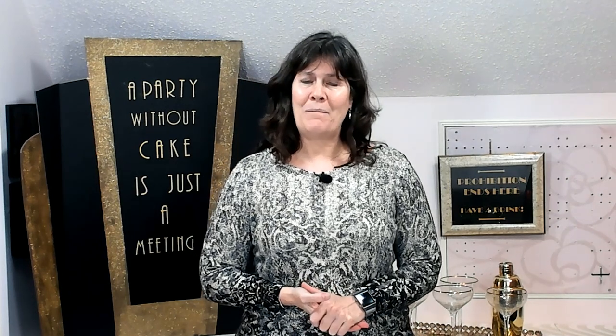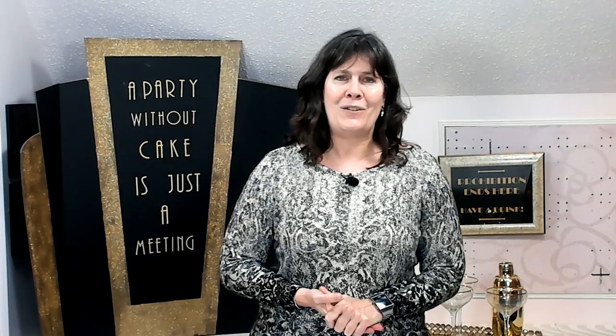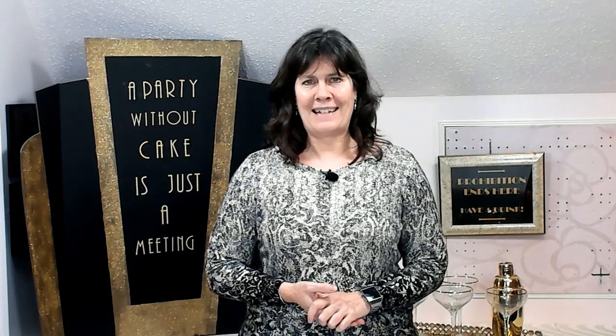Well that's it for today and I hope you liked my speakeasy Great Gatsby entryway as much as my guests did. Thanks for tuning in and we will talk again next time. Bye!